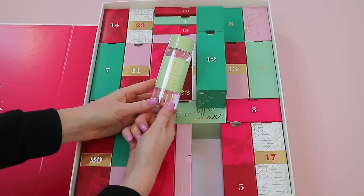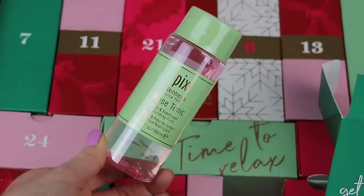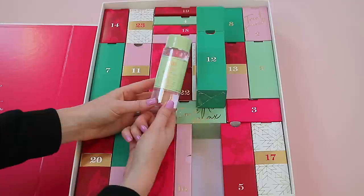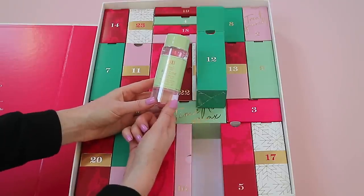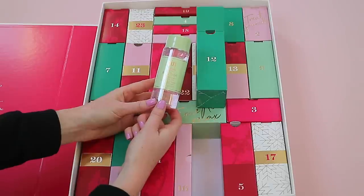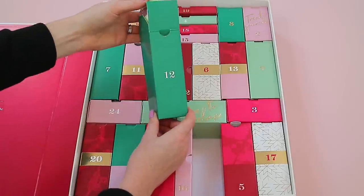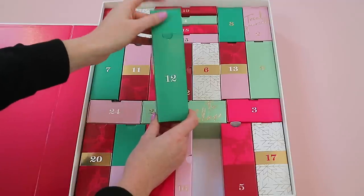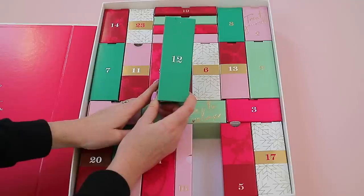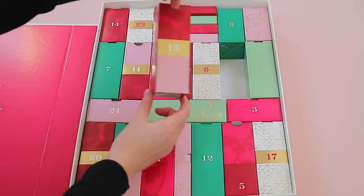Box twelve is an amazing product — I actually already have this so I'll probably pass it on to my mum. It's the Pixi Rose Tonic, and you get a massive 100ml of product, which is incredible. It's a beautiful toner, really hydrating, and it smells lovely and decadent. The last few years the Pixi products have been makeup, so it's nice to see one of their skincare products this year.